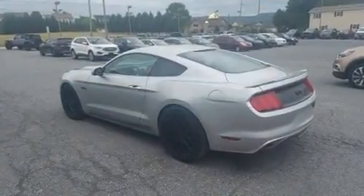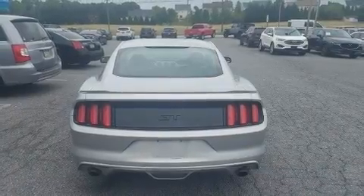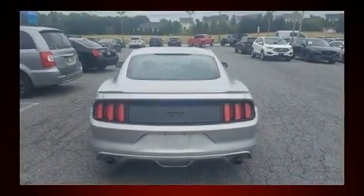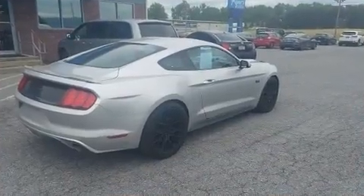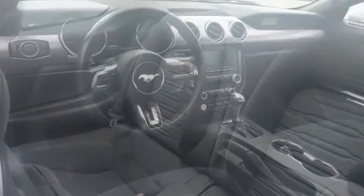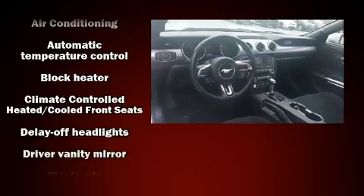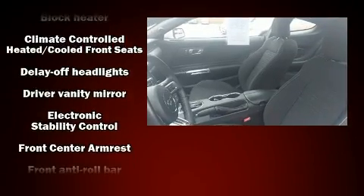It features an automatic transmission, rear-wheel drive, and a 5-liter 8-cylinder engine. Top features include front bucket seats, one-touch window functionality, power front seats, remote keyless entry, and more. With high-intensity discharge headlights illuminating your path, you'll always appreciate maximum visibility.